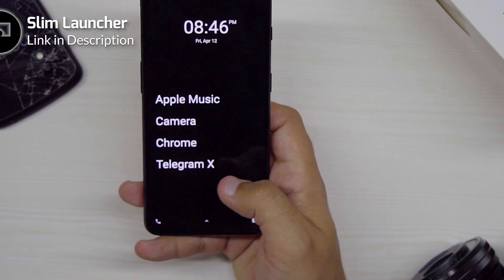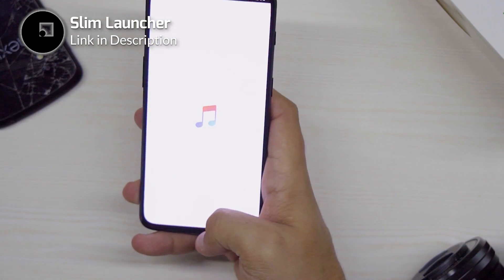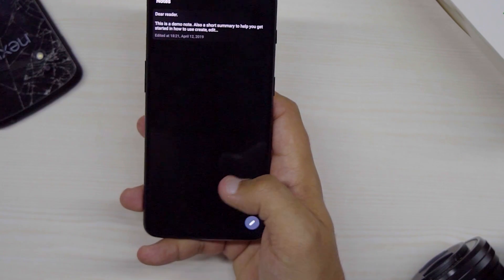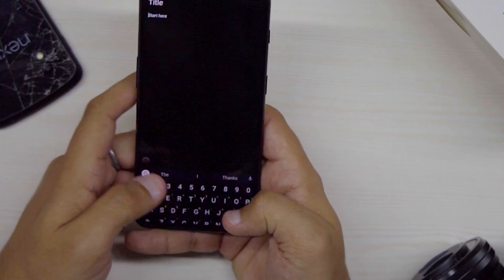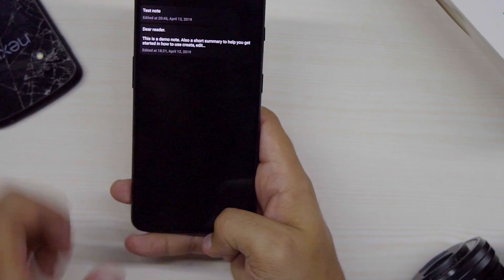There are times when I just want to disconnect myself from the world and focus purely on minimalism. And for that, there's Slim Launcher. Slim Launcher offers just the basic smartphone features with four apps on your screen, and that's it. It basically looks like a smart lock screen, which I adore quite a lot. And in case you want to take a quick note, there's a built-in note-taking feature as well.